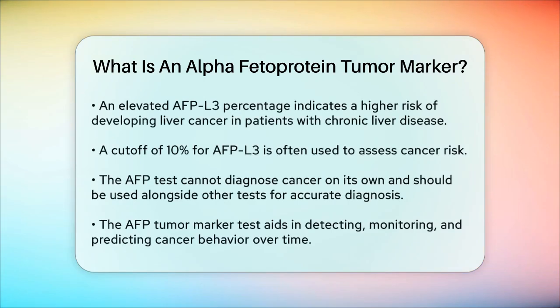While an AFP tumor marker test is helpful, it's important to note that it can't be used alone to diagnose cancer. Other conditions, like liver diseases that aren't cancer, can also increase AFP levels. Therefore, this test is usually used in combination with other exams and tests to get a clearer picture.